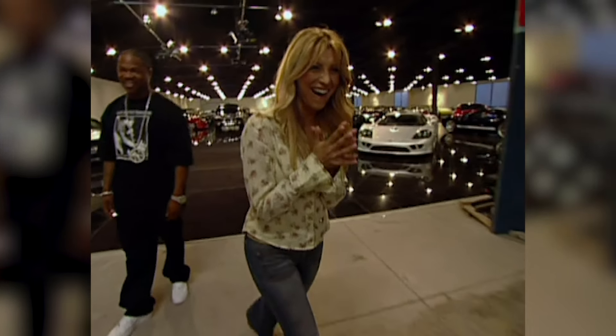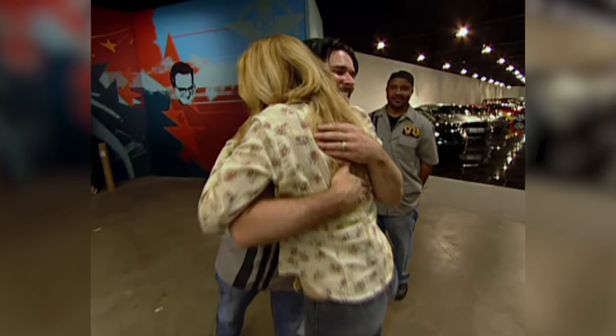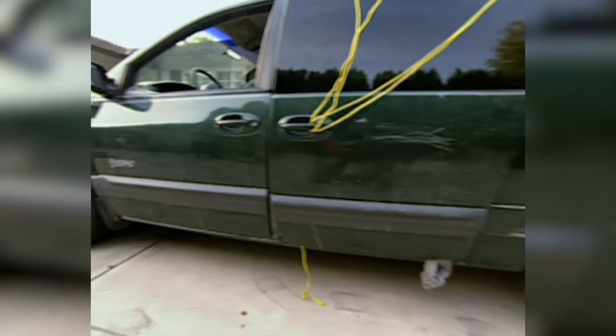Oh my goodness! Oh my goodness! That's unbelievable. I cannot believe what you guys did. Thank you so much. Look at that. That is so cool.